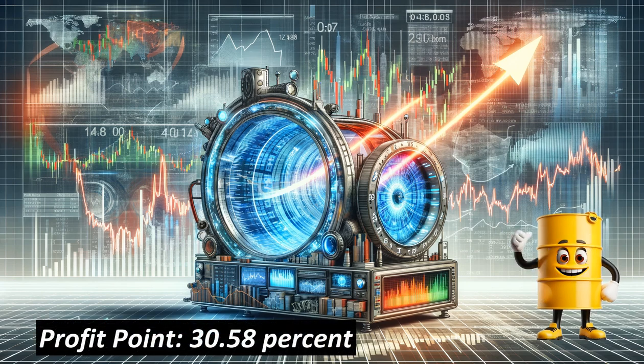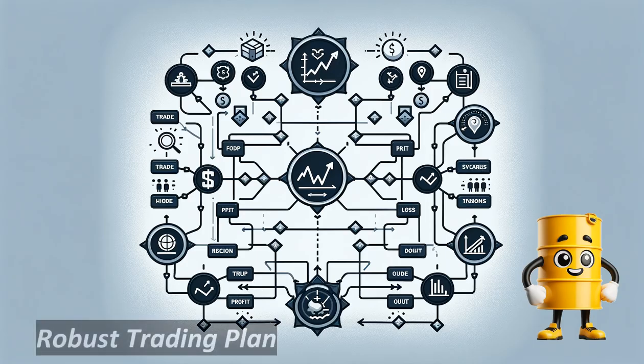For this trade, if assigned, we recommend a profit point of 30.58%. This trade has been analyzed from an expected value perspective initially as a credit spread, but with an assigned trade in mind. The final result is a trade where we look to earn premium from the option, but if it does get assigned, we are able to trade it as a standard trade at a favorable price.